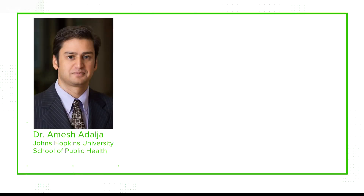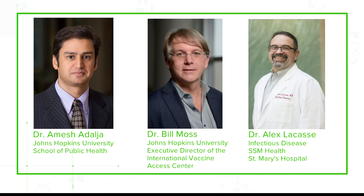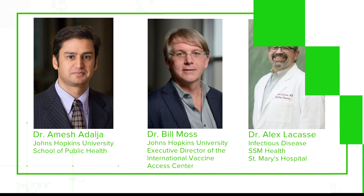Our sources: two experts from Johns Hopkins University — Dr. Amish Adalja, School of Public Health, and Dr. Bill Moss, Executive Director of the International Vaccine Access Center — plus Dr. Alex Lacasse, an infectious disease physician.